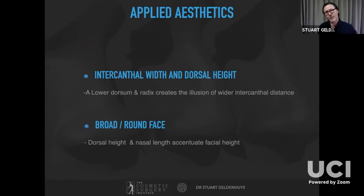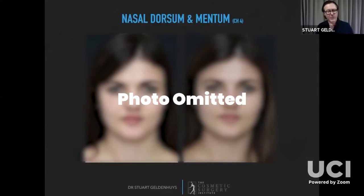Here's a patient — not a surgical patient but a filler patient — who had filler into the nasal radix, dorsum, and a small amount into the mentum. If you look at the two photographs you'll see she appears to have a taller, slimmer face on the right because we've accentuated the length of her nose.